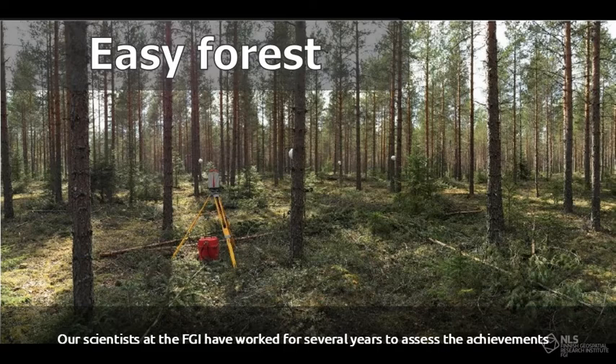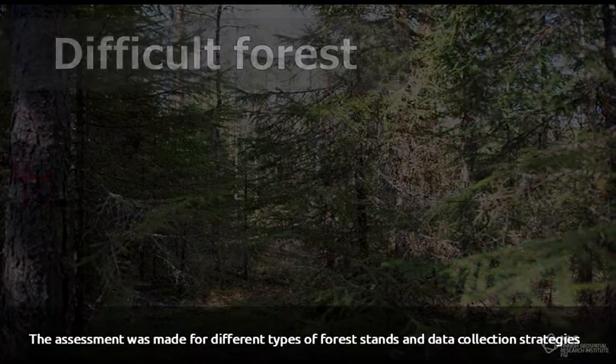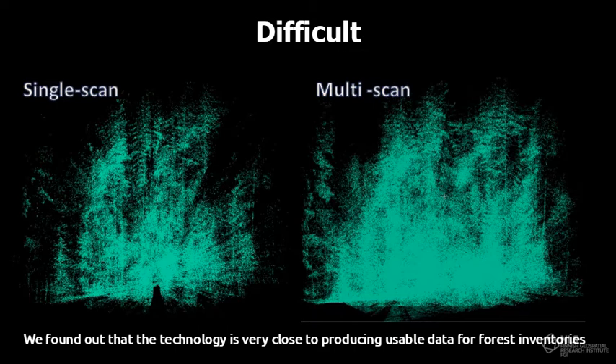Our scientists at the FGI have worked for several years to assess the achievements and to determine the remaining technological barriers. The assessment was made for different types of forest stands and data collection strategies. We found out that the technology is very close to producing usable data for forest inventories.